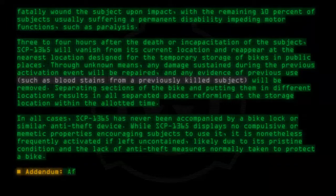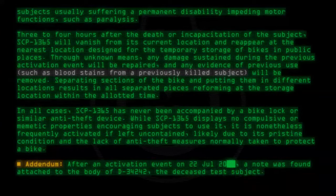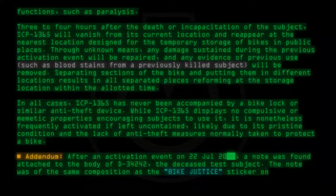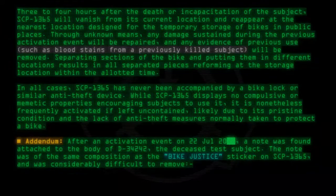Addendum: After an activation event on 22 July, a note was found attached to the body of D-34242, the deceased test subject. The note was of the same composition as the Bike Justice sticker on SCP-1365 and was considerably difficult to remove.